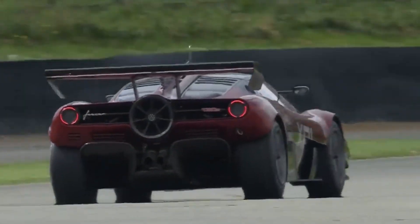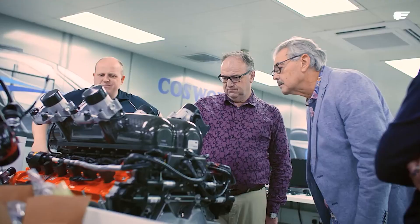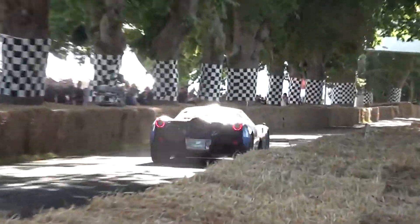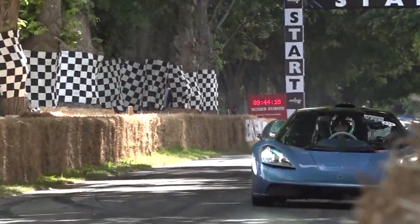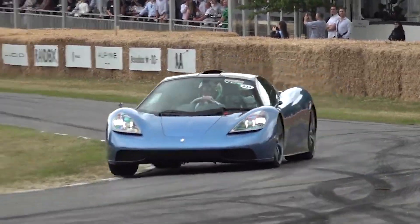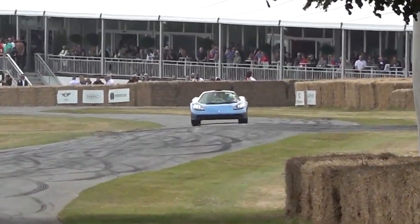The Gordon Murray Automotive T50 boasts a heart unlike any other — the GMA V12. This naturally aspirated marvel pushes the boundaries of internal combustion engine design, achieving an ear-splitting 12,100 rpm redline and earning the title of the highest revving V12 ever fitted to a production car. But what exactly makes this engine so special? Let's delve into the technical details that make the GMA V12 a true engineering masterpiece.